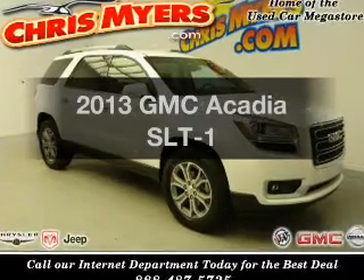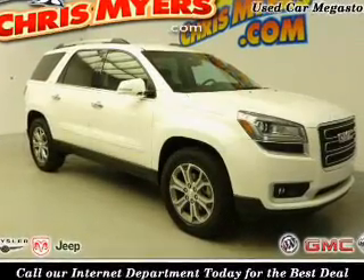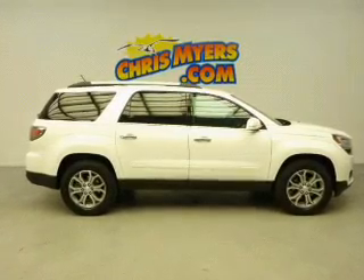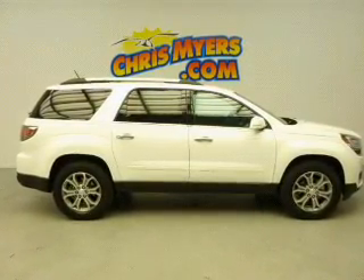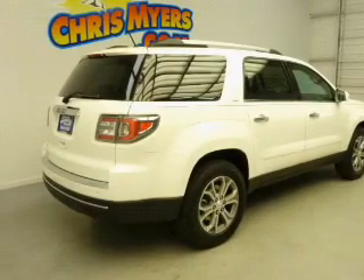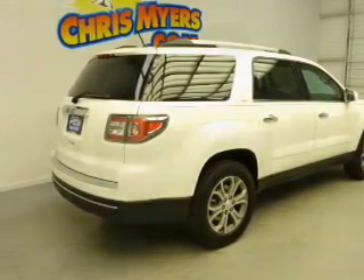Imagine yourself in this 2013 GMC Acadia. Everything you need under one roof with this great vehicle. The powertrain includes front wheel drive with a reliable six-cylinder engine connected to a smooth shifting six-speed automatic transmission.